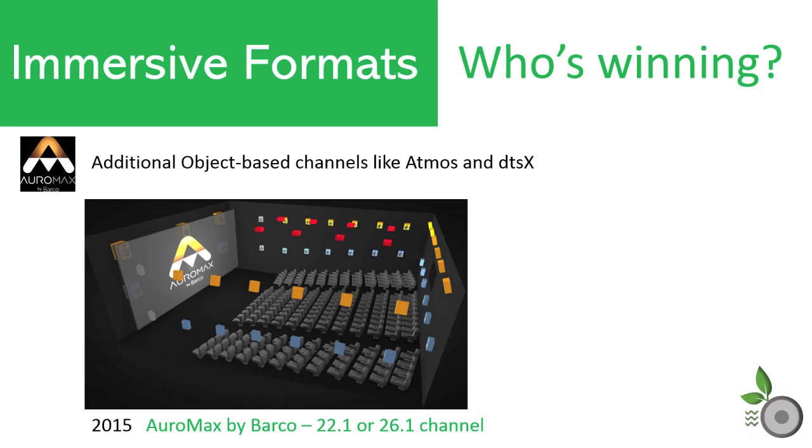Auro Max: For the Auro 3D format to incorporate more channels, they decided to partner with Barco and develop a solution that uses objects to fill in with speakers beyond the Auro 13.1 deployment, up to 22.1 or 26.1 installations. Currently, Auro Max, which was introduced in 2015, only exists for commercial cinema with no support found in home processors or movie distribution.